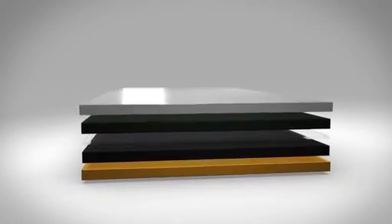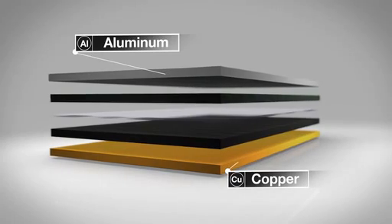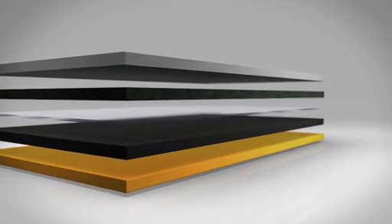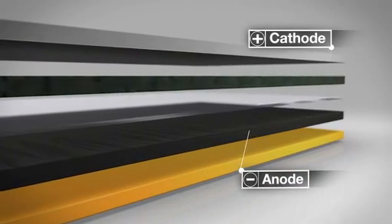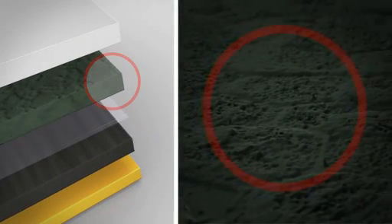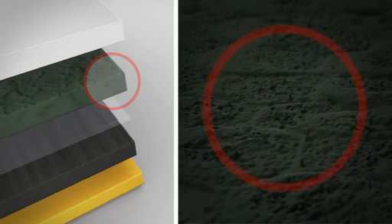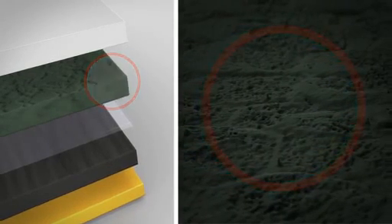The electrical current reaches the cells via conductive surfaces — in this case, aluminum on one side and copper on the other. And just as in every other battery, there's a positive and negative electrode called the cathode and the anode. The cathode, or positive electrode, is made of a very pure lithium metal oxide. The more uniform its chemical composition, the better the performance and the longer the battery life.